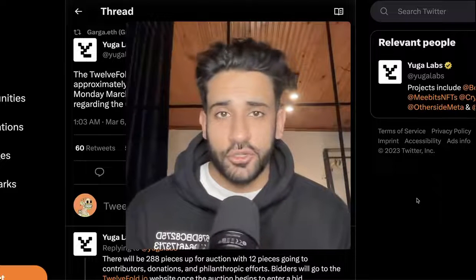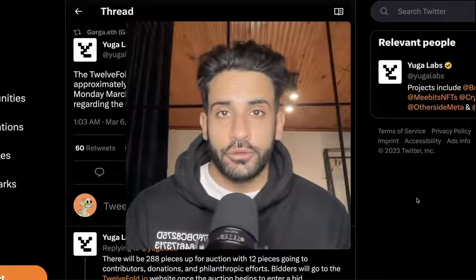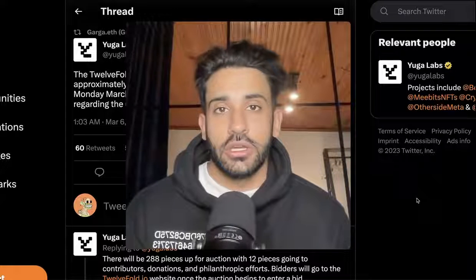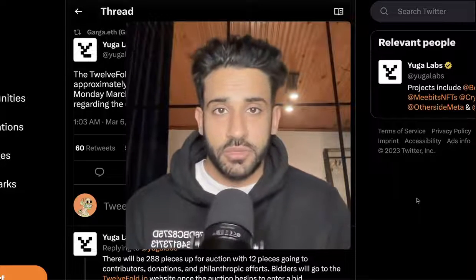Hey guys, Atari here from The Damn Show, and today I'm going to show you how you can bid on 12fold, YugoLab's upcoming Bitcoin Ordinals NFT collection that's happening later today at 3 p.m. Pacific time. So let's jump into it.